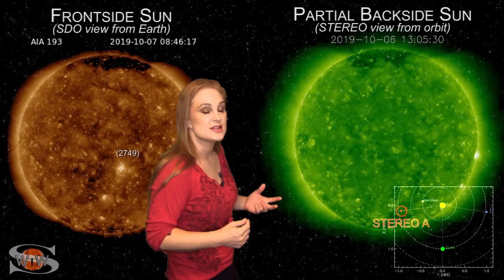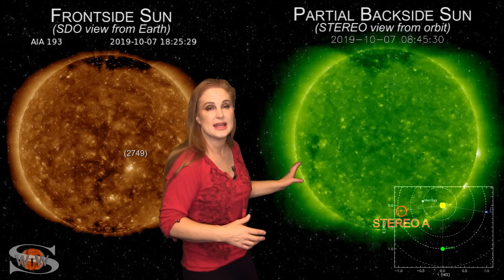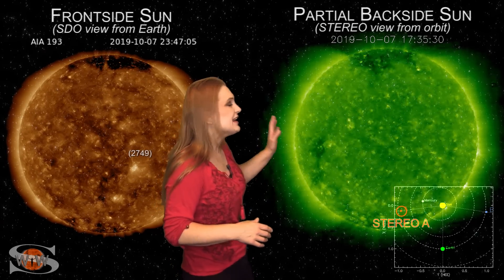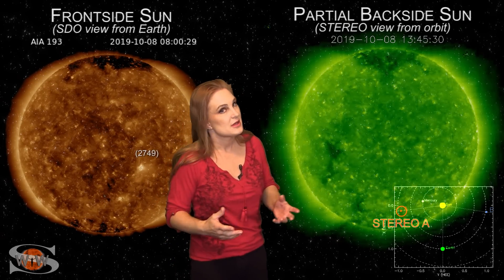Switching to our backside sun, you can see it's been pretty quiet there as well. We do have a coronal hole that's going to be rotating into Earth-view here in the next few days — probably three or four days — and in about two weeks or so, it could give us a small solar storm. But until that happens, things are going to continue to be pretty quiet.